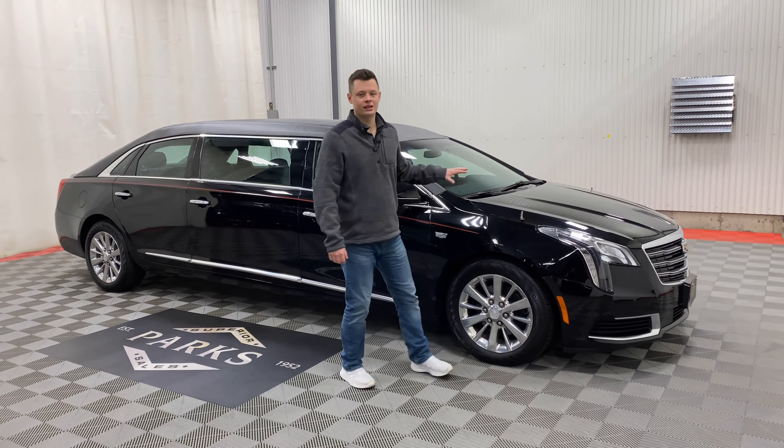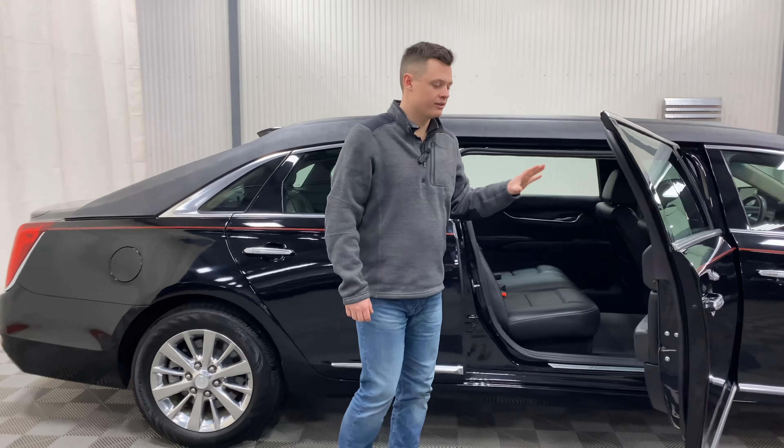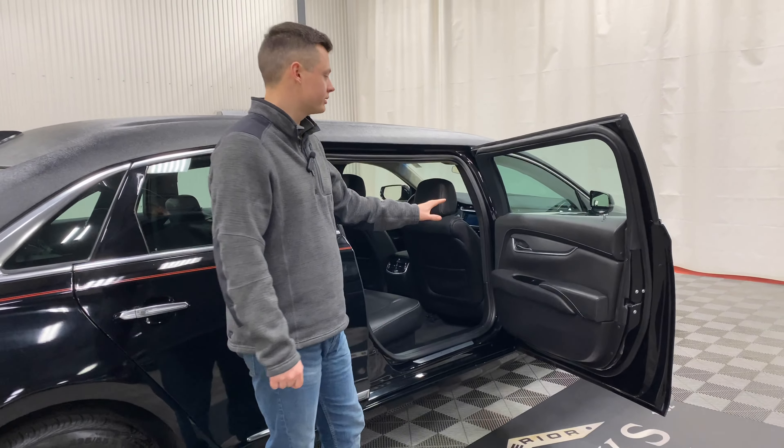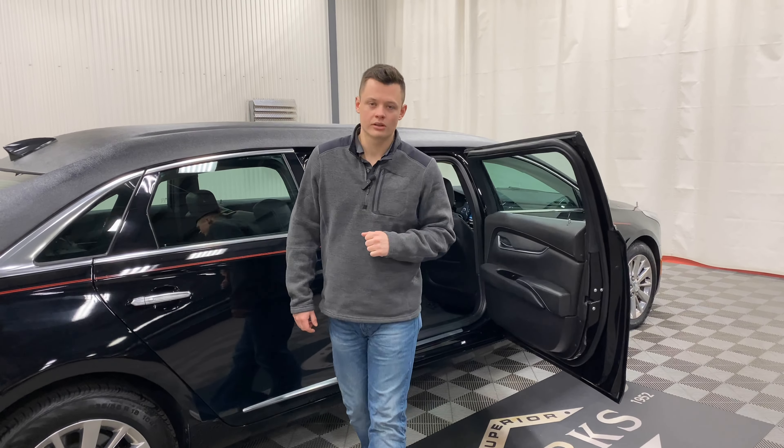Power center glass on this six-door limousine — very nice to have. Not every six-door limousine has power center glass, so this is something to look at if you are comparing this to another car in our inventory.